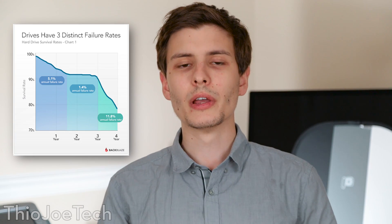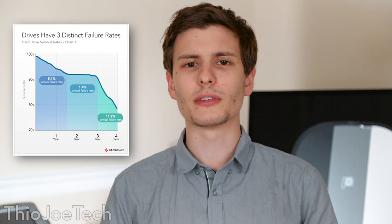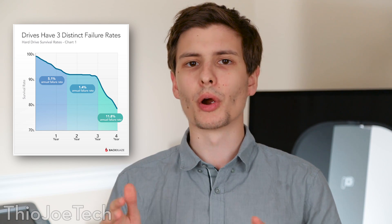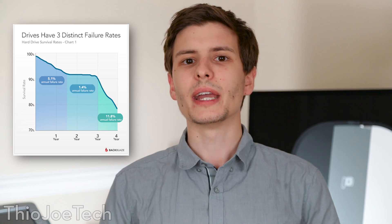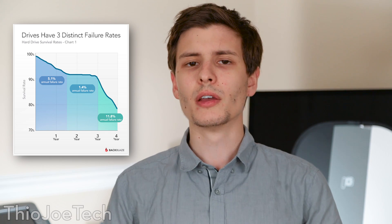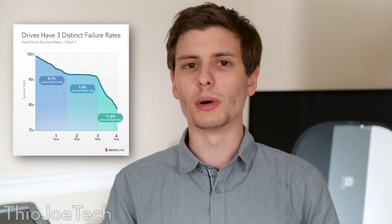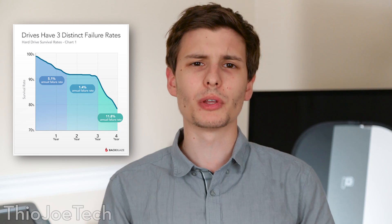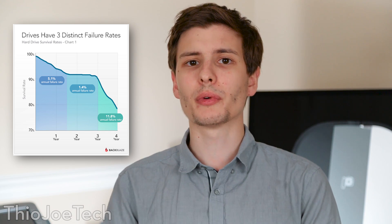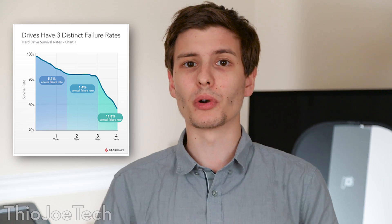They also found three distinct phases of hard drive failure: the first year, the next 1.5 years after that, and then the rest of the time. In the first year there's a 5.1% annualized failure rate. Then the next 1.5 years it drops to 1.4% per year. So if you can get past that first year, you're pretty good for the next 1.5 years. But after that, in the three-year-plus range, it shoots up to 11.8% failure per year.